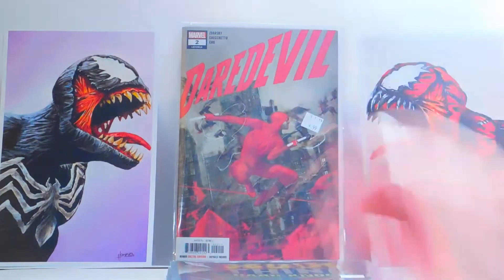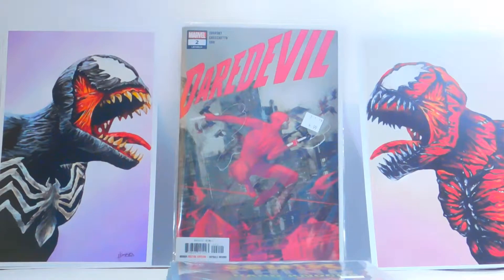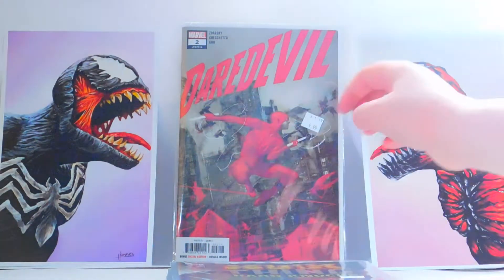We have Daredevil number two. This is a pretty good book so far — excited to pick up the next one for sure. The covers are cool, and what I can see so far is the Daredevil number three cover, which looks really cool. Daredevil in blue and red.